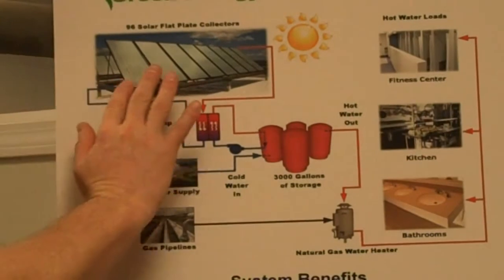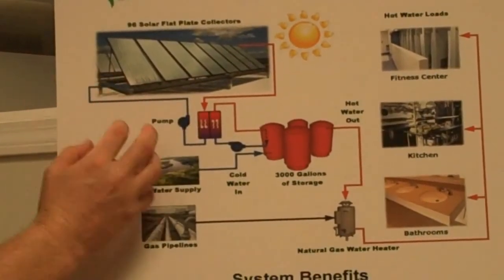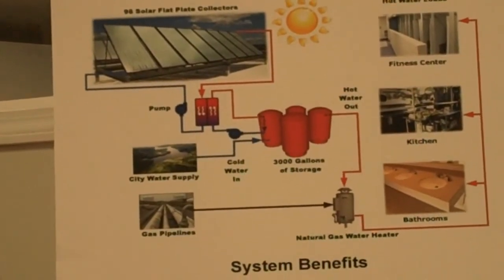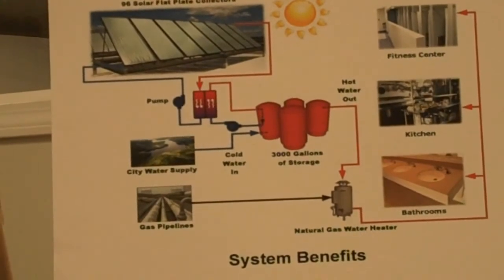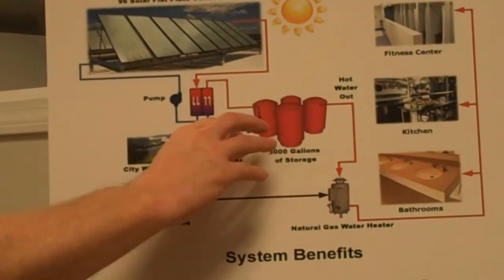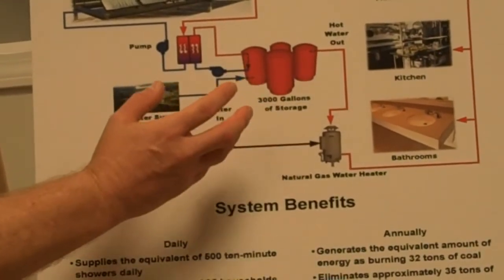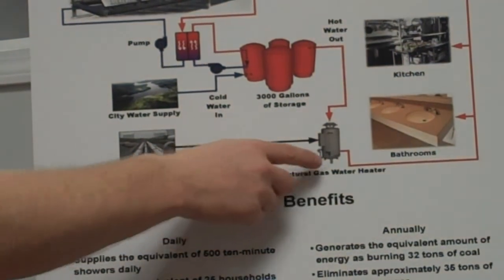So the cold water comes in, goes through the collectors, and the hot water comes out. That heat is transferred to a storage tank or a set of storage tanks, depending on the size of the load in the system. Those tanks — the water in them — are basically heated and then fed right in line as cold water would normally be to a conventional water heating system.